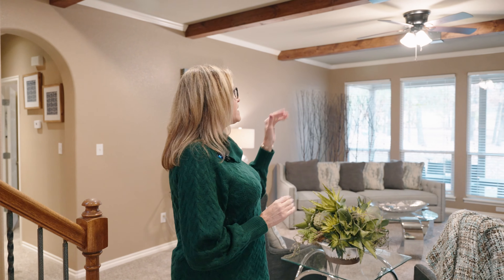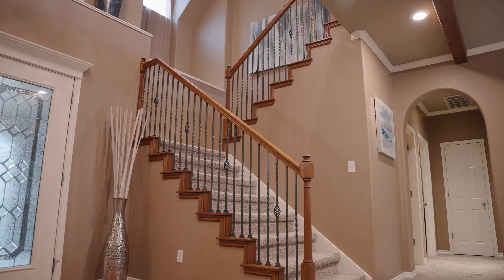This house really is a beauty from every angle. As you walk into the foyer, we've got these amazing beams in the living room, a gorgeous staircase with vaulted ceilings, and a beautiful formal dining room.